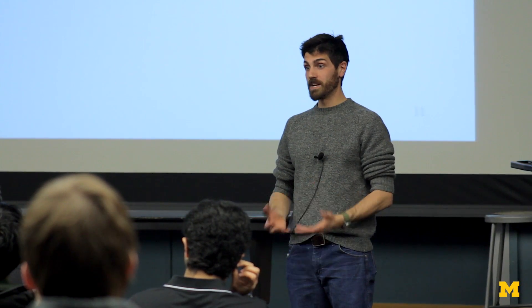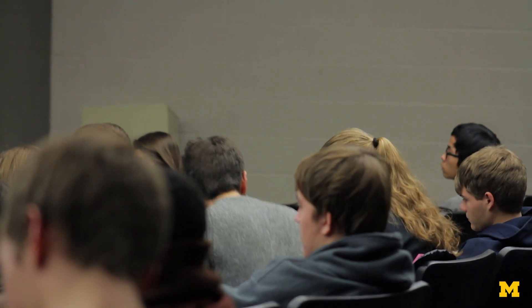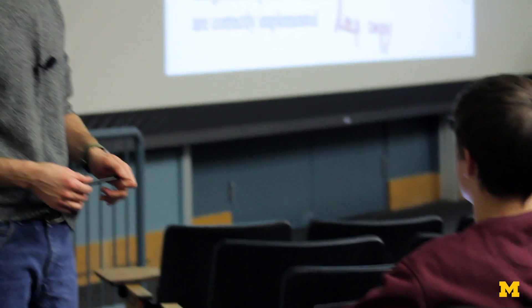Working with smart and motivated students here at Michigan is really exciting to me. My goal is to get students actively involved in my lectures. It creates an experience that can be a lot more fun and a lot more engaging.